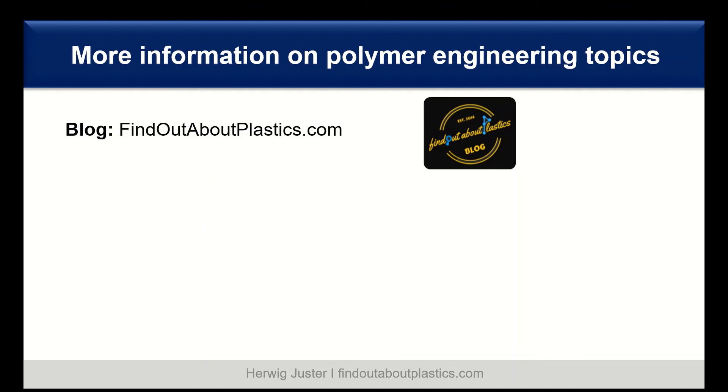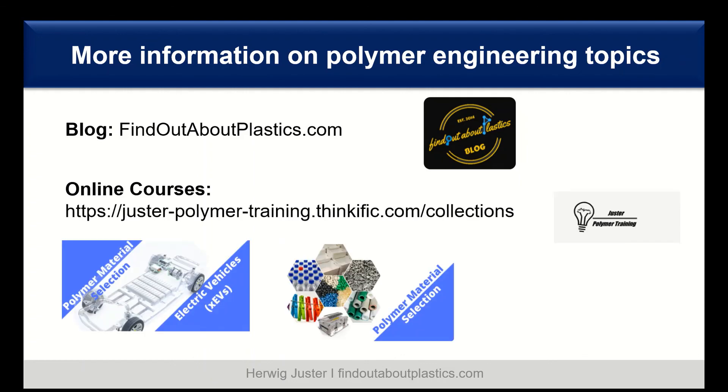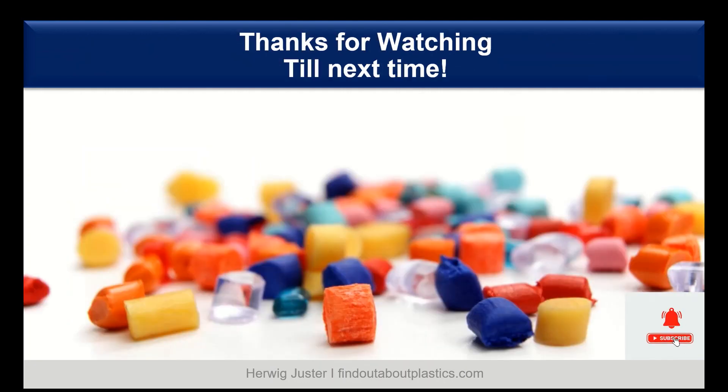For more information on polymer engineering topics, visit the blog findoutaboutplastics.com, as well as the online material selection course — both linked in the description below. The next recommended video is '10 Considerations for Polymer Material Selection.' Thank you all for watching and do not forget to subscribe and like the video. Till next time, bye.